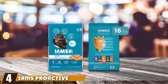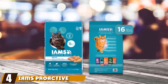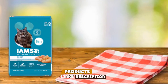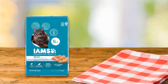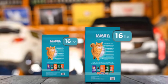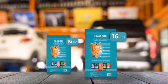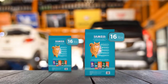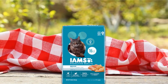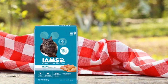Next, at number 4, we have IAMS Proactive Health Indoor Weight and Hairball Care Dry Cat Food. The IAMS Proactive Health Dry Cat Food is specially designed to reduce hairballs with its high fiber content of around 8%, and has real chicken as the first listed ingredient. The formula is made with weight management in mind and contains L-carnitine to help burn fat and support a healthy metabolism. The kibble has a nutritious blend of carbohydrates from beet pulp, rice, and whole grains to keep your kitty active and energized.